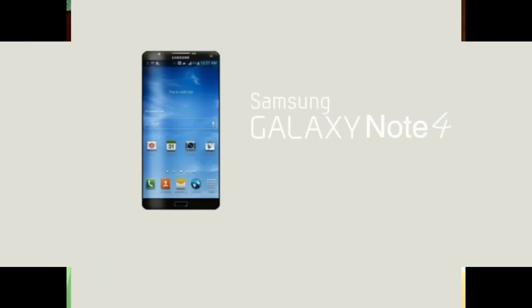Hello, welcome to Techs24 and today we are going to review our newly upcoming device, the Samsung Galaxy Note 4.